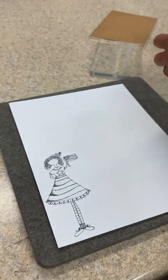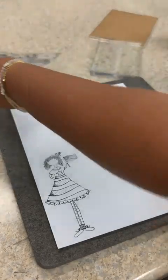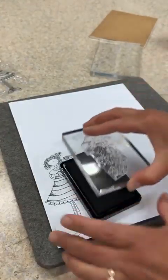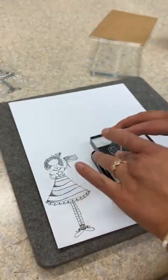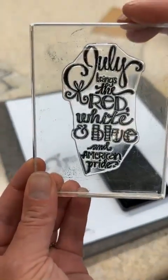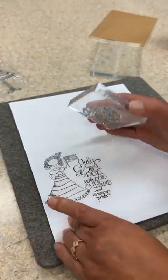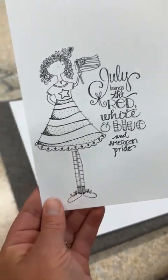Let's pull off the next stamp. I always like counting how many stamps you get on your six by eight sheet — there's a lot. Every month you get your calendar girl, and then you always get the saying that coordinates with your girl. This one says 'July brings the red, white, and blue and American pride.' It's going to nestle right next to our girl — so fun.